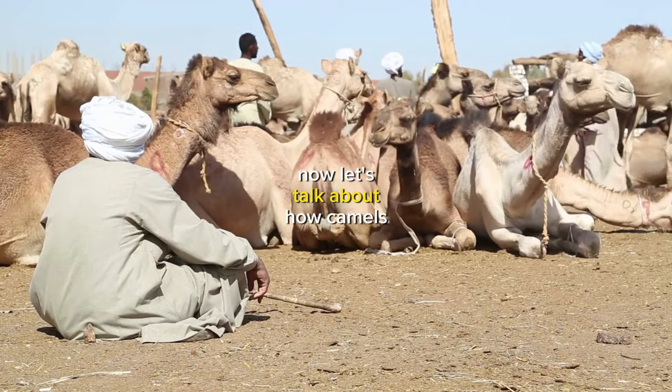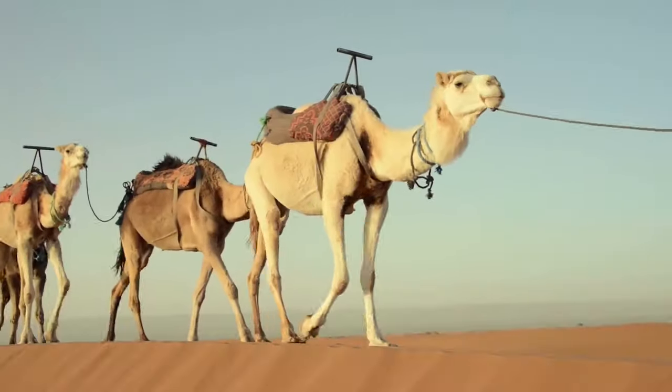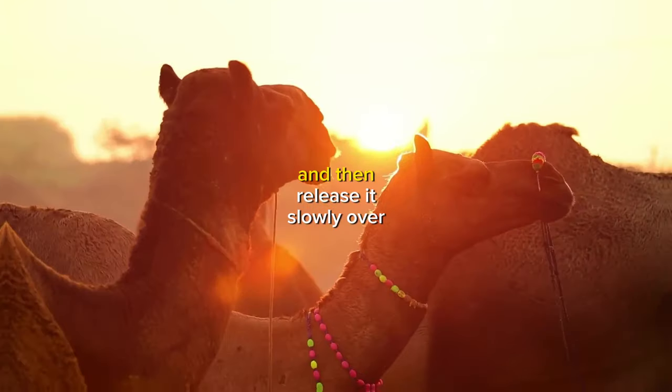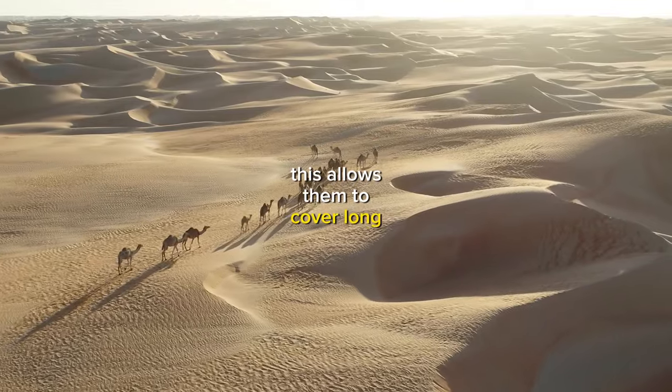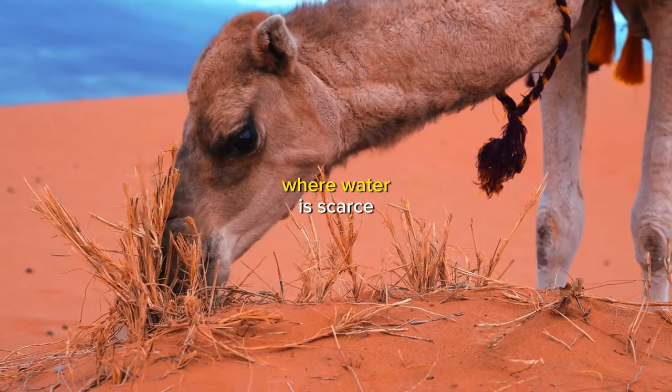Now, let's talk about how camels utilize their stored energy during their desert journeys. When camels need to move, they use their humps to store energy and then release it slowly over time. This allows them to cover long distances without needing to drink water, which is essential in the desert where water is scarce.